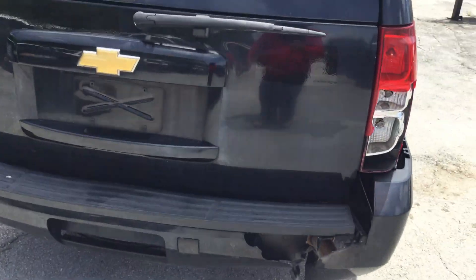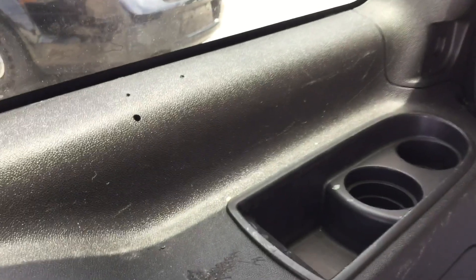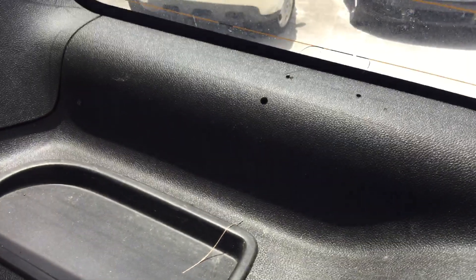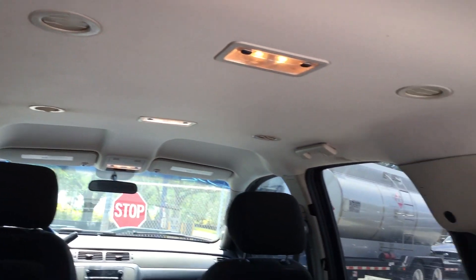The rear cargo door looks good — opens and closes as it should and stays up. The cargo area looks good. Some panels back here do have screw holes from emergency equipment that's been removed, but overall it looks good. So does the headliner.